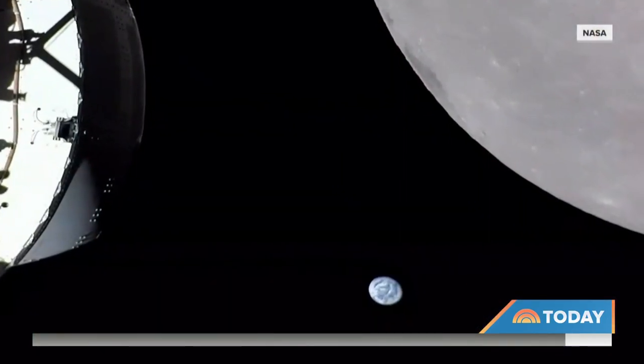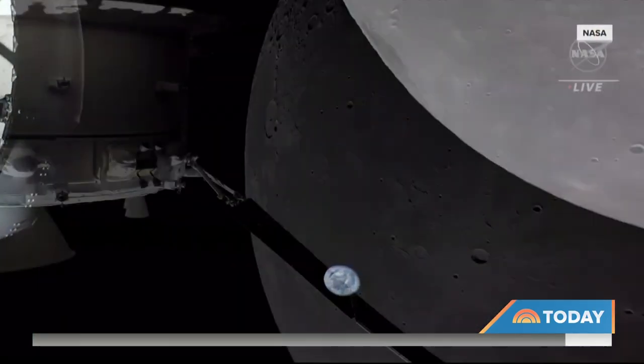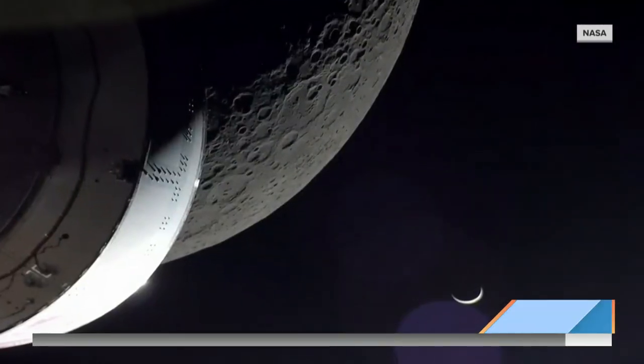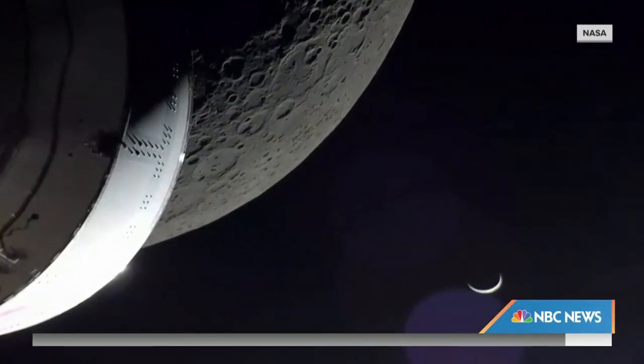Also this morning, stunning new images from NASA's Artemis mission. The Orion capsule swooped one last time around the moon yesterday, passing within 80 miles of the lunar surface before heading home. The unmanned capsule captured an amazing view of a crescent Earth. Orion is expected to splash down in the Pacific Ocean on Sunday after a three-week test flight.